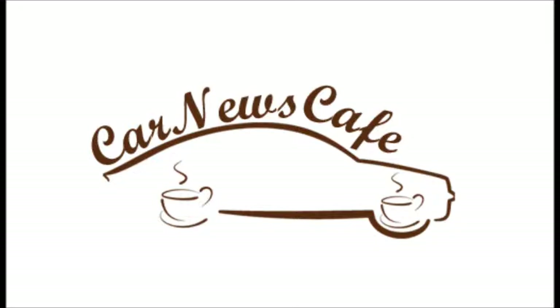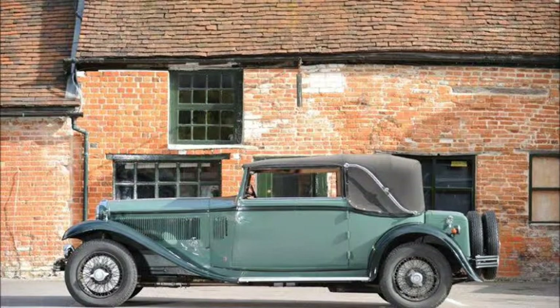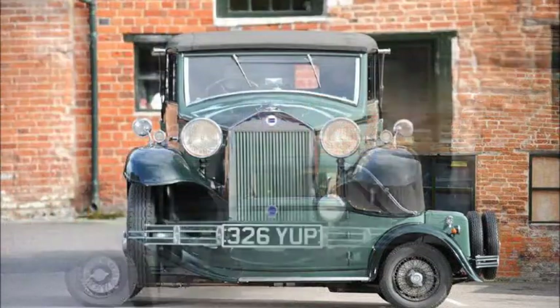Hello, and welcome to the May 17th, 2013 carnewscafe.com podcast quicksip. Today we're going to talk about three beautiful cars that are going up for auction at the Silverstone Auctions in the UK. The first and foremost of those is a 1933 Lancia Astura.